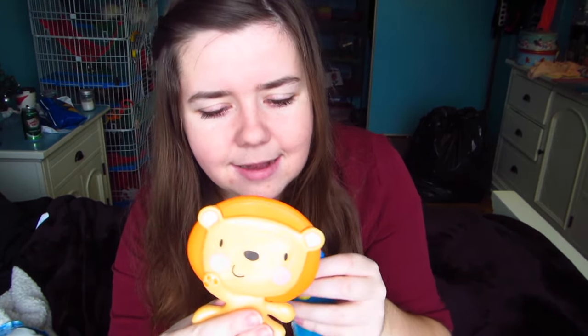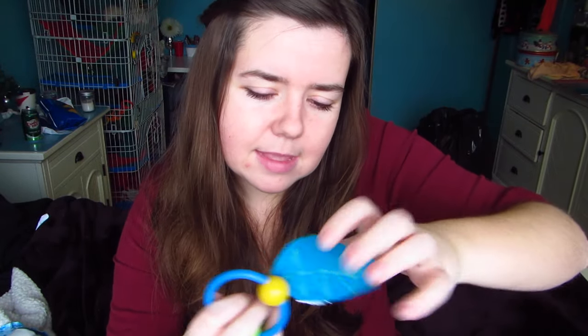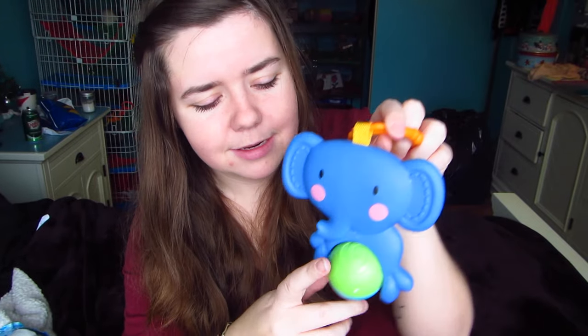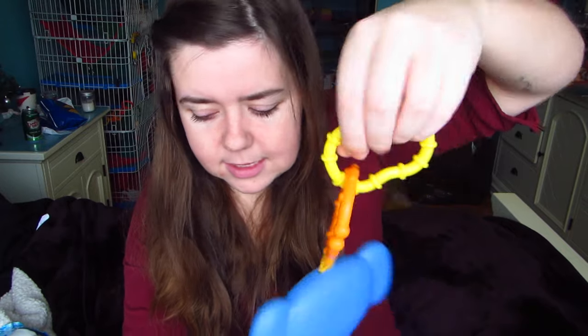I also bought these little baby toys because the rats really enjoy them. This one is a little lion with baby rings, as well as this crinkly leaf. I know they will definitely love these — all my rats love baby toys. The other one is a little elephant with little balls they can roll around, again with more baby rings. It's kind of like a little jungle theme — lion and elephant.